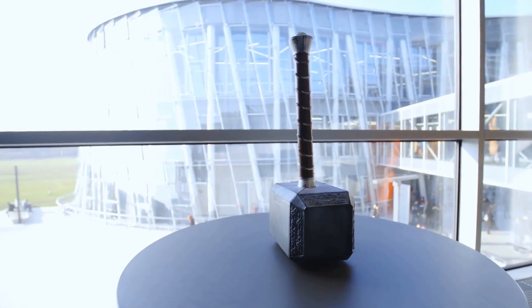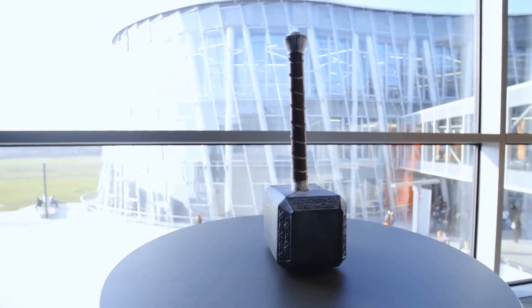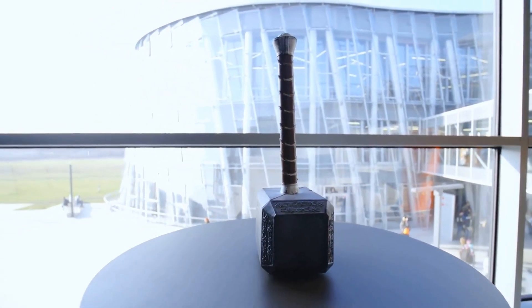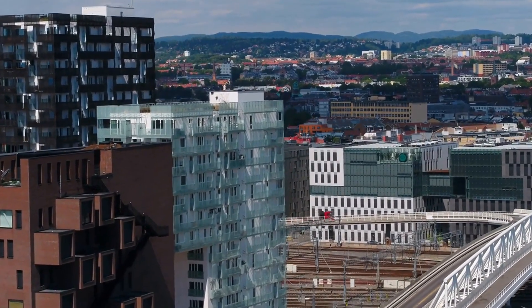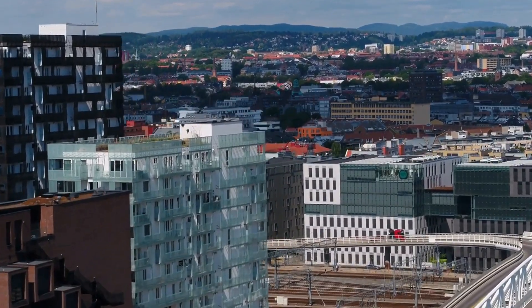The Kon-Tiki Museum is a museum dedicated to the works of the famous Norwegian explorer Thor Heyerdahl. Visitors can learn about his expeditions, see displays and exhibitions, and admire his famous Kon-Tiki raft.